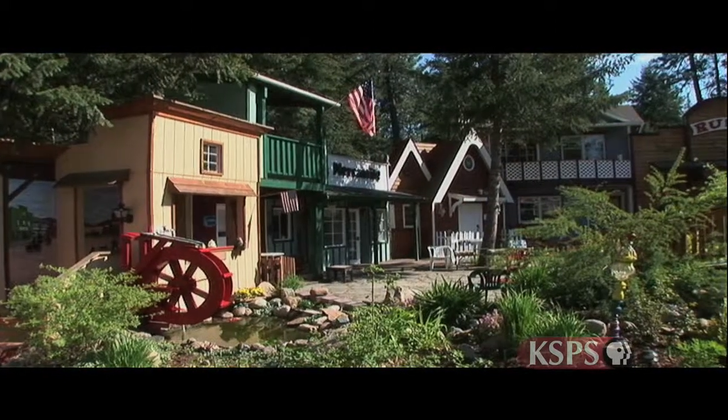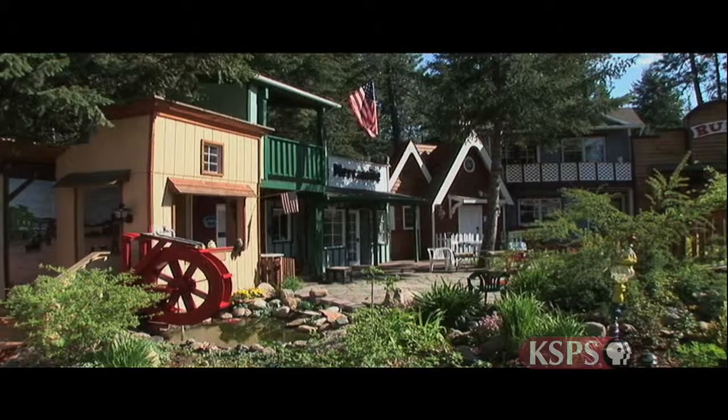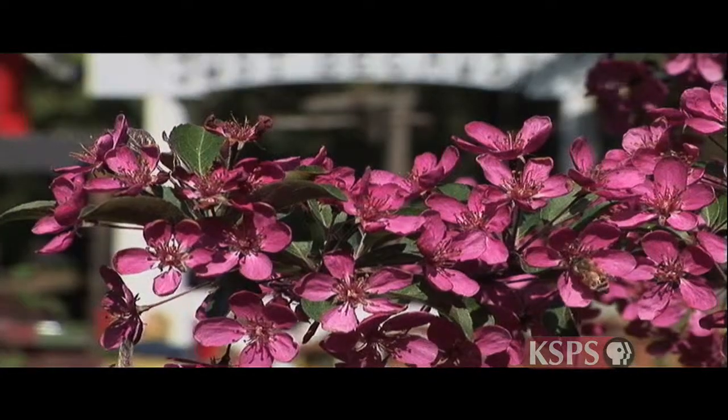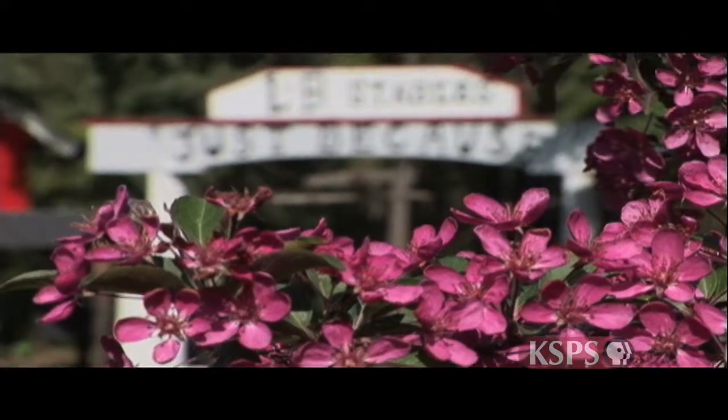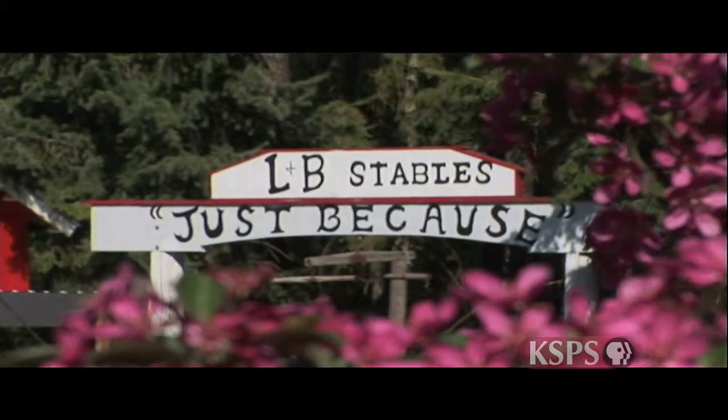And so we bid a fond farewell to the quaint little backyard town of Bobville, where the two residents work together and usually agree, and where the motto is: Just Because. Because people would ask us why we did this and why we would want to go to all this work. And for us, it was not work. It was pleasure. And it was just because.